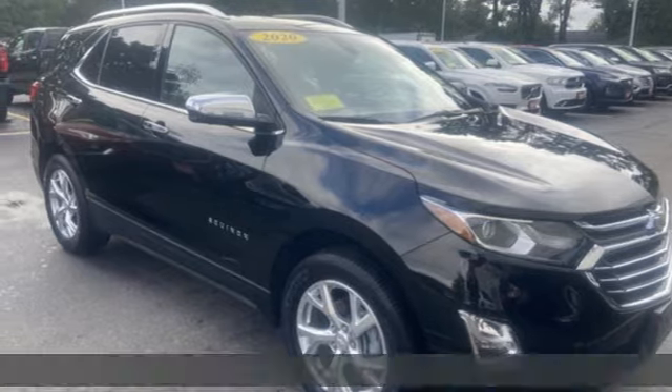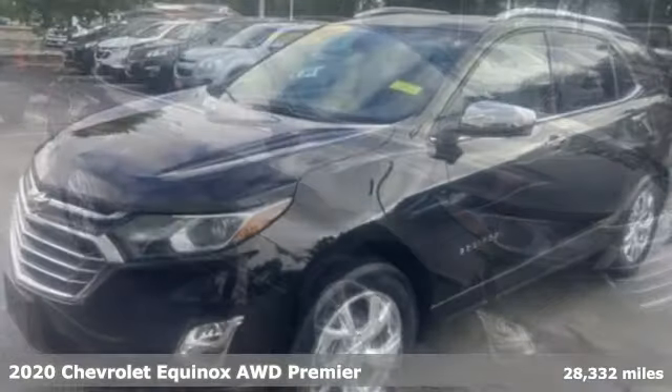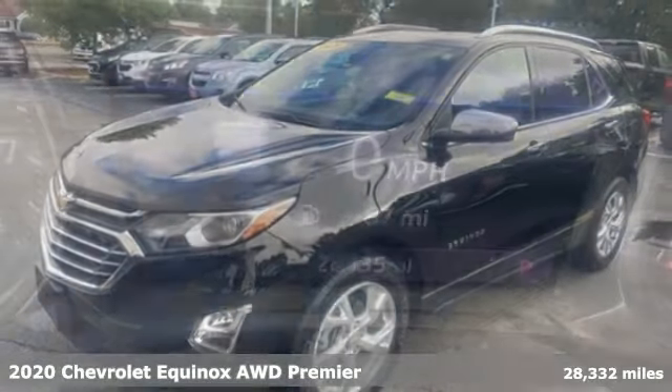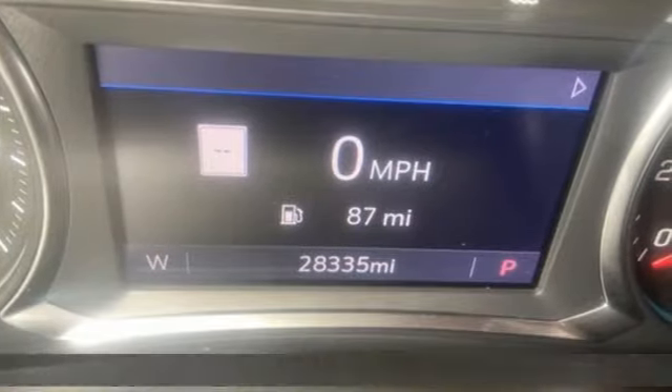It's a 2020 Chevrolet Equinox, designed to handle life's journeys and all the equipment it requires. It comes with the features you need and, better yet, want.